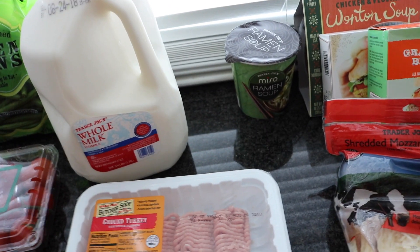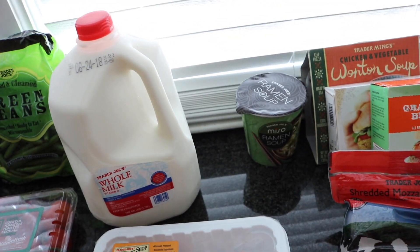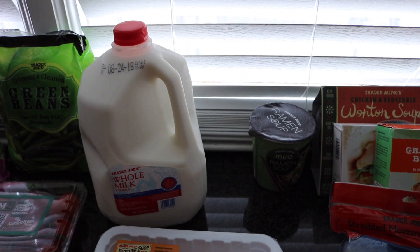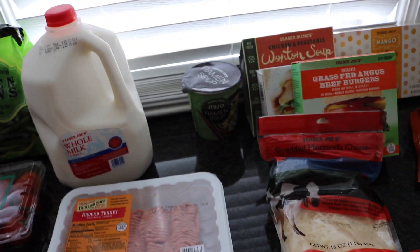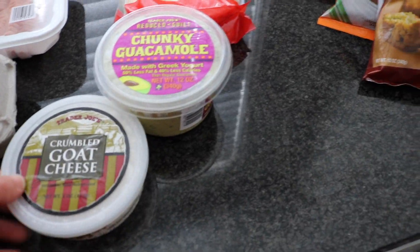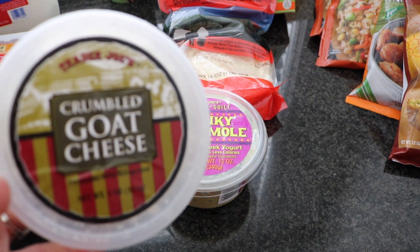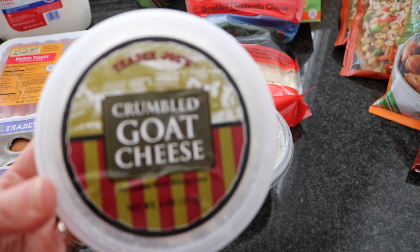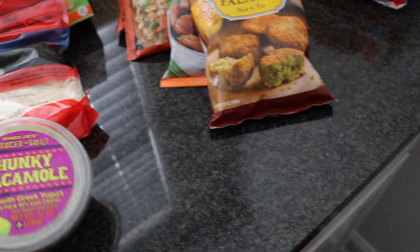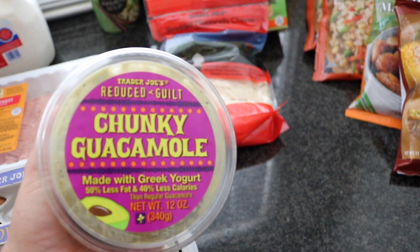Whole milk — my husband drinks whole milk, I drink almond milk, so I needed to pick up one of those. He refuses to switch even to organic whole milk. I don't think it tastes different, but he does. And some crumbled goat cheese to put in salads — I love goat cheese.